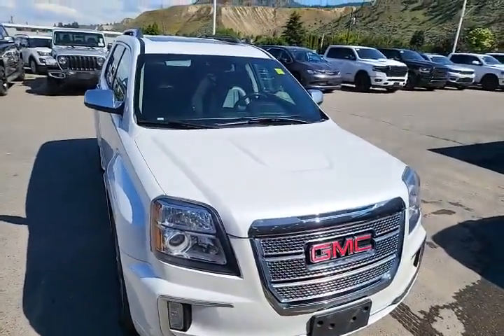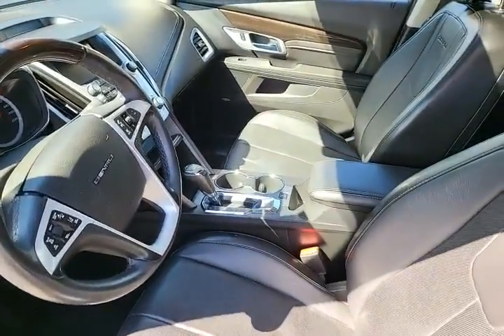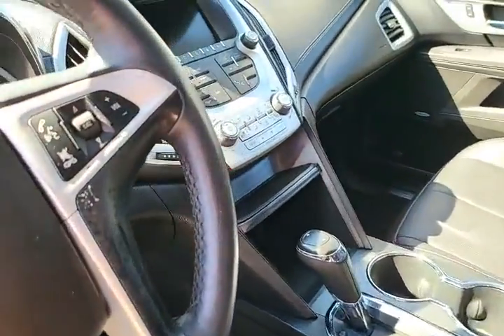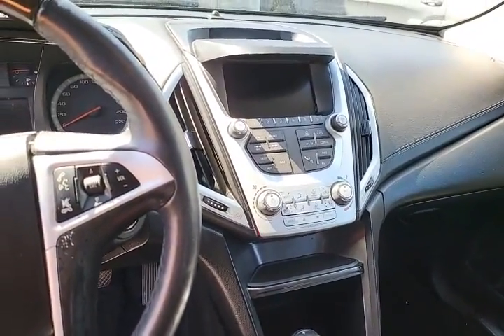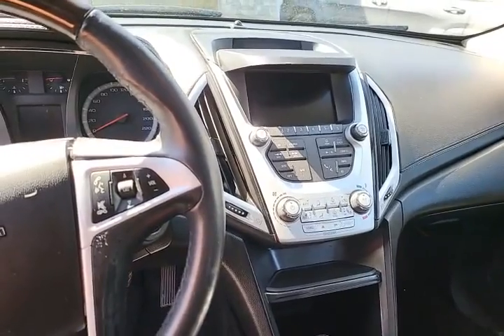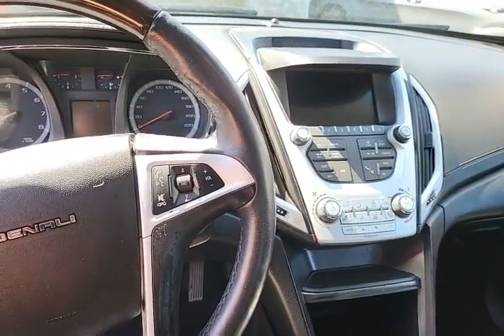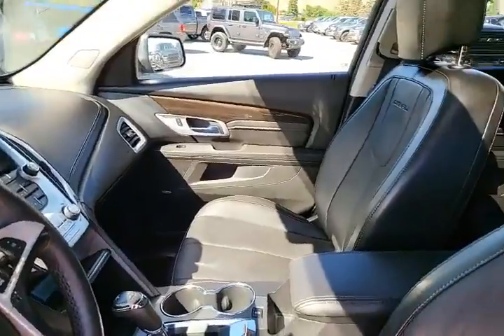What a nice rig! Looking inside — obviously being a Denali, this is full load. You can see the dash. This has got everything: Bluetooth, navigation, heated seats, ventilated seats, park assist, lane assist — totally set up for comfort and safety.